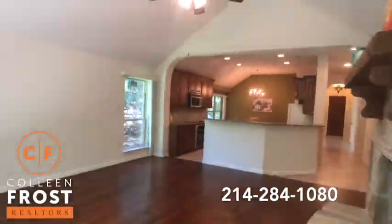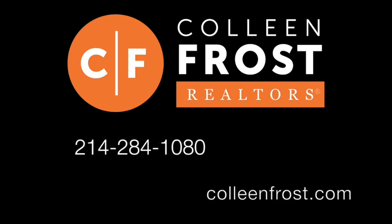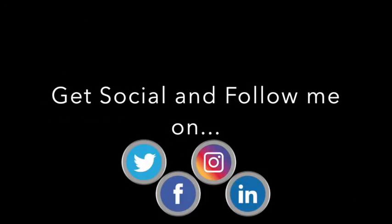If you would like a private tour, give me a call today at 214-284-1080. Check out our website, ColleenFrost.com. And make sure you subscribe to us on Facebook, YouTube, and Instagram. Have a great day!